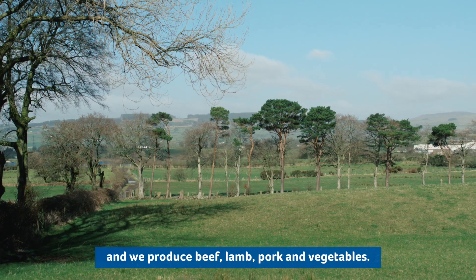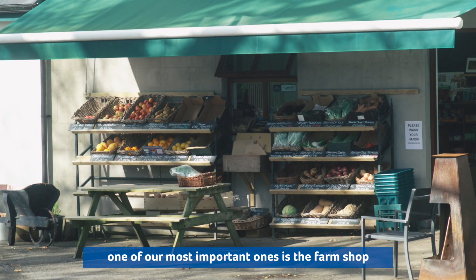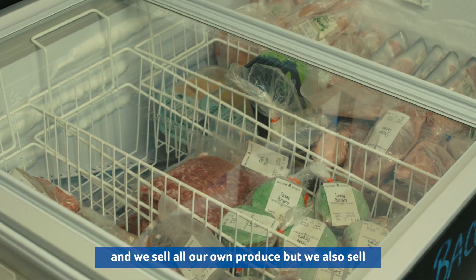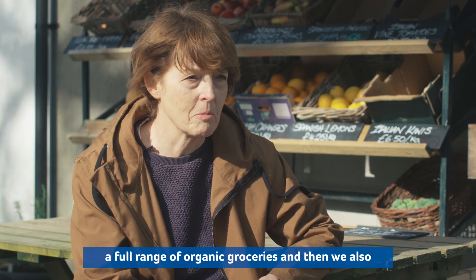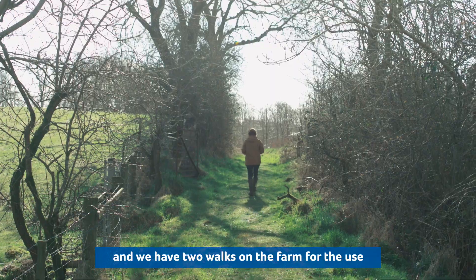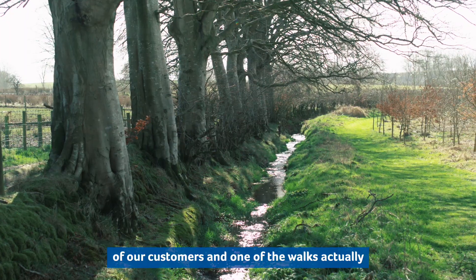Valley Lagan Organic Farm is a mixed organic farm and we produce beef, lamb, pork and vegetables. We have a number of businesses on the farm. One of our most important ones is the farm shop. We sell all our own produce but we also sell the full range of organic groceries. And then we also have a guest house, a tea room, a riding establishment, and we have two walks on the farm for the use of our customers.